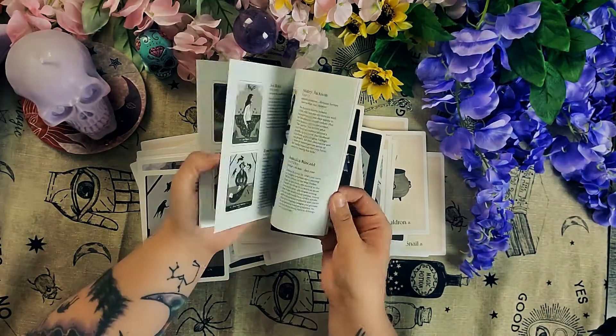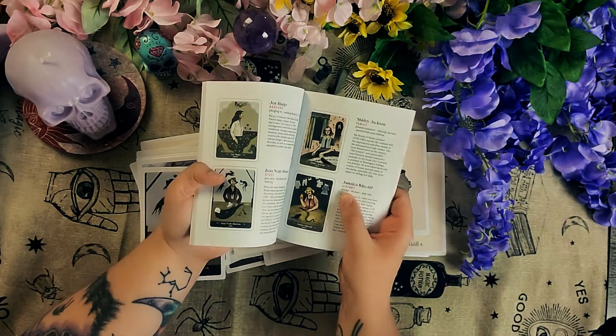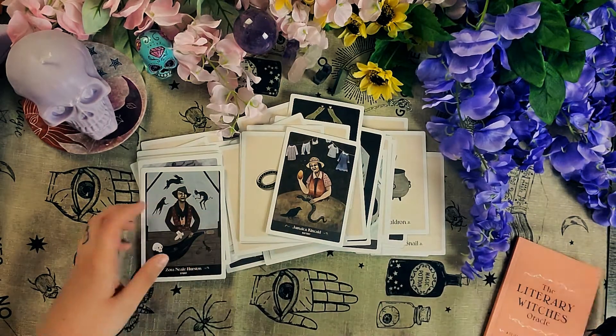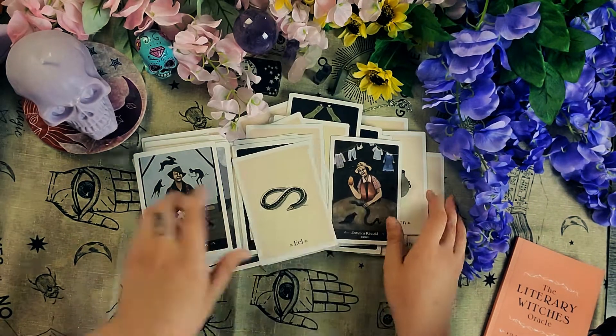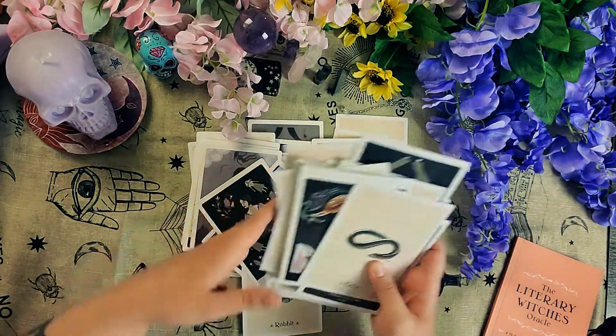And the book will give you little write-ups on each of the women — the time period, and things like 'lineage to the past, deep time.' So you just connect the cards to the authors and their witch items, and it's super easy, if you're not that familiar with tarot, to interpret the cards.